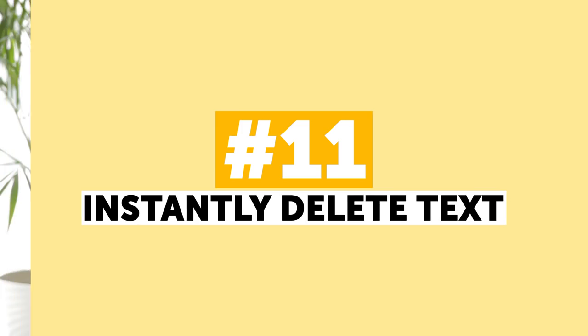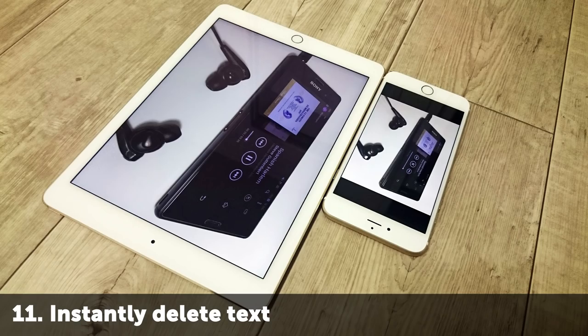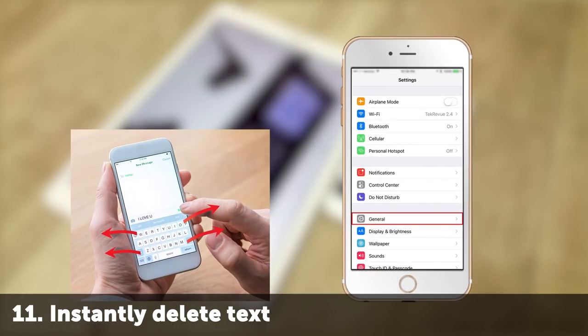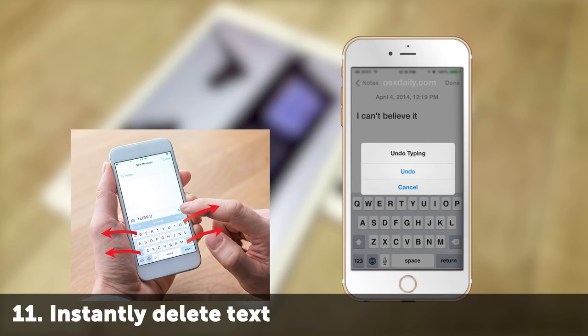Number 11: Instantly Delete Text. When you are writing an important letter or a message, you have to think twice before you send it. That's why we often rewrite the text a few times before we are satisfied with the result. iPhone and iPad users can use the shake-to-undo feature to delete all the text they've just typed. Just shake your device and tap undo in the pop-up window.